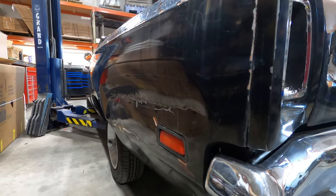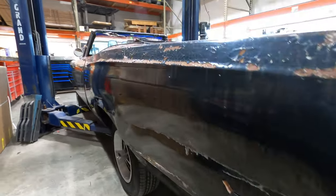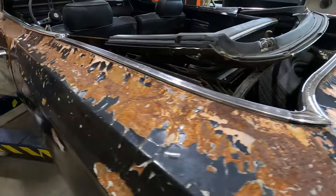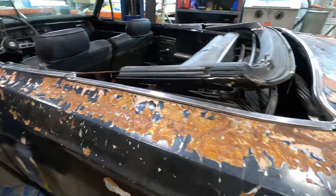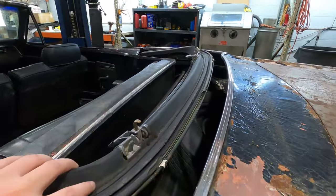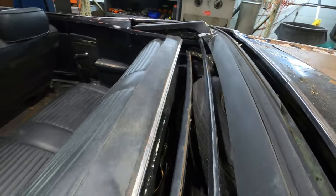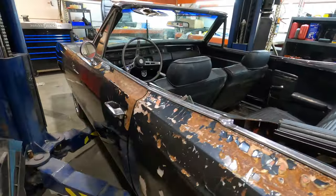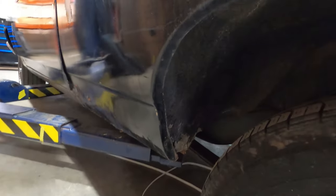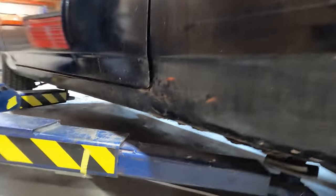A little bit of body damage here. The car had a white convertible top that was pretty tattered up, so we've removed it entirely. Same deal here on this side on the rocker — a little bit of rust in these areas.